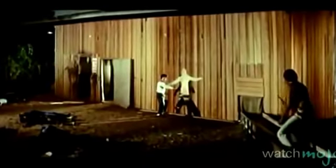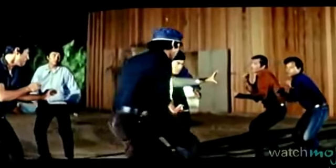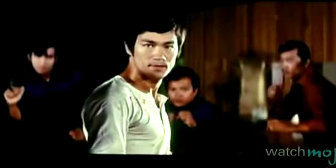Kicking off our list is the scene in which Lee's character is ambushed and outnumbered in an ice factory. Though unarmed, his attackers soon learn that they made a big mistake when he starts improvising. One of the poor saps even gets thrown through a wall Roadrunner style. Seriously, with all those ice picks lying around, is this not the worst place to pick a fight with Bruce Lee?